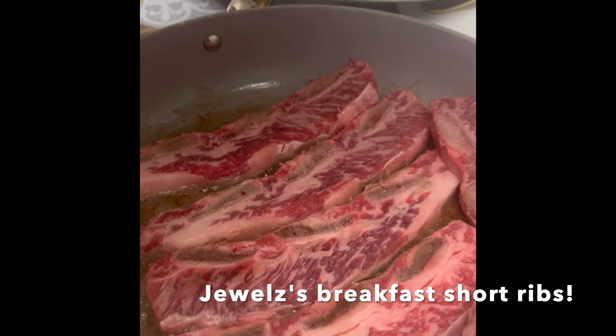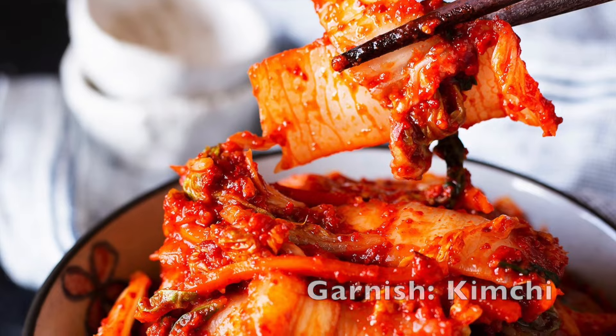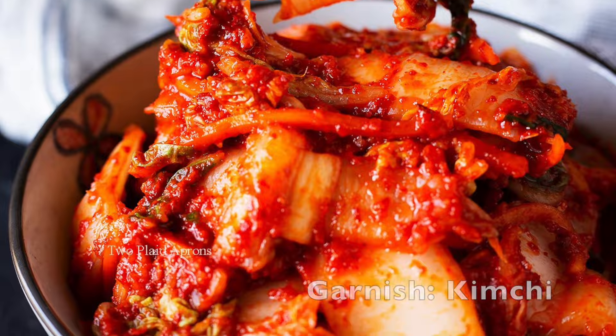My breakfast is much more simple. It's usually some sort of beef or chicken with just salt, or I may add a bit of garlic powder, and a side of eggs, and maybe a small garnish of kimchi.